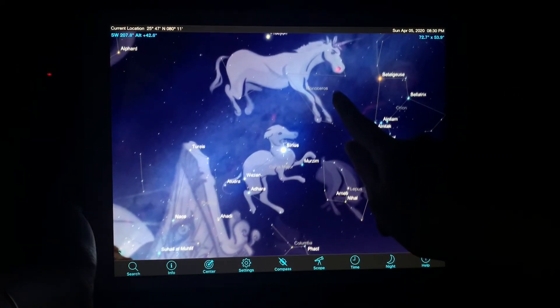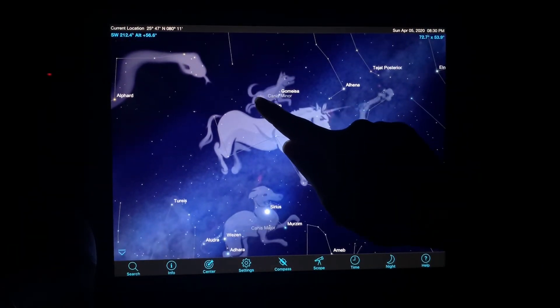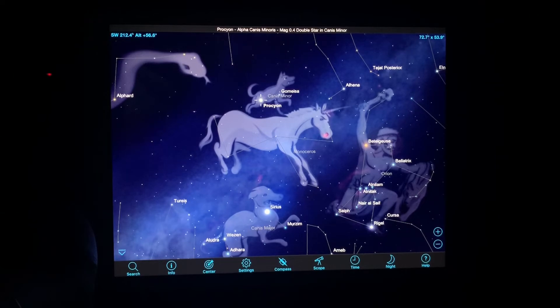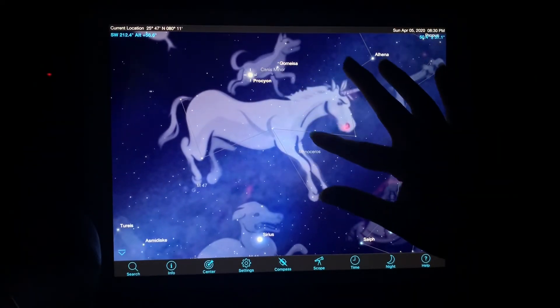High above Sirius, you will find another bright star, Procyon. This star is part of the little dog constellation, also known as Canis Minor.